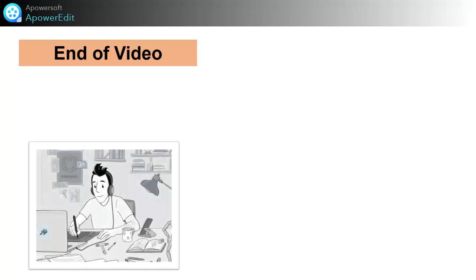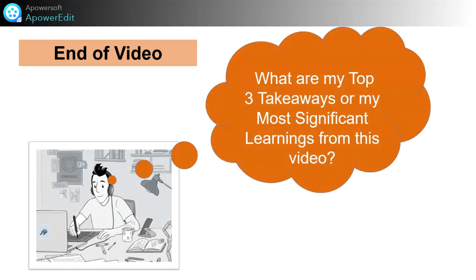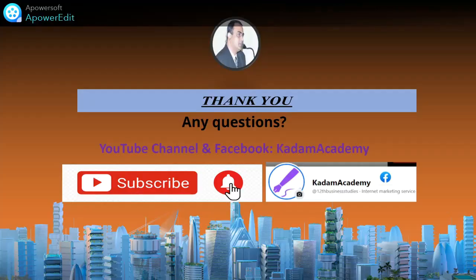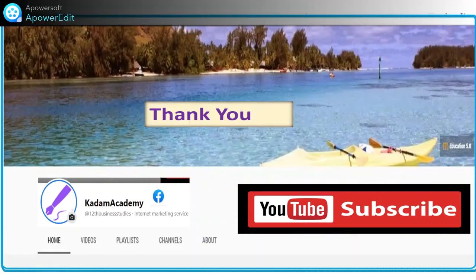At the end of the video, try to write what you learned — your takeaways — and the most significant learning from this video. That will be your self-assessment. If you have not subscribed to my YouTube channel, please subscribe. Thank you very much.